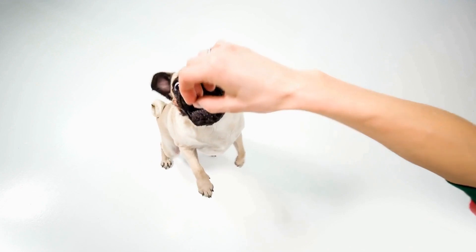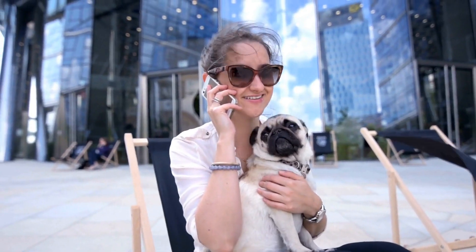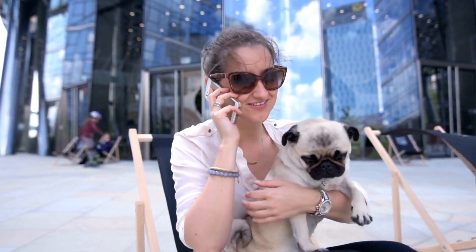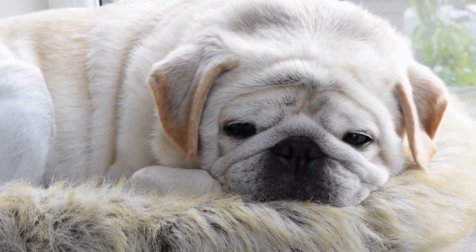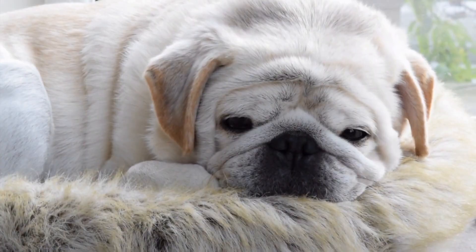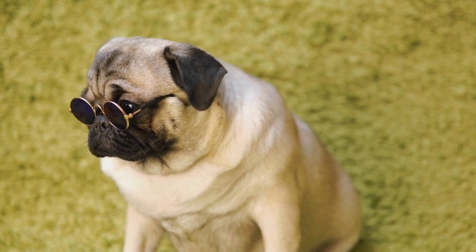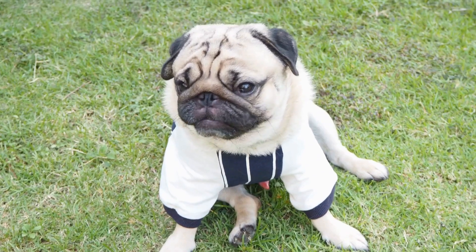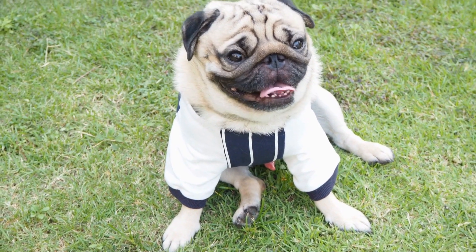First and foremost, let's talk about pug clothing. Pugs are known for their short coats, which means they are more susceptible to the cold weather. To keep your pug warm and cozy during those chilly winters, you can invest in a variety of clothing options. Sweaters, jackets, and hoodies designed specifically for pugs are readily available online and in pet stores. Not only do these garments provide warmth, but they also allow you to show off your pug's style.